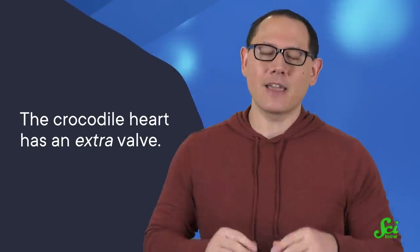It has an extra valve. And although researchers are still trying to understand why, they have some ideas.